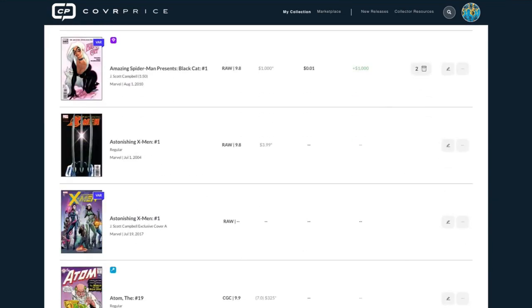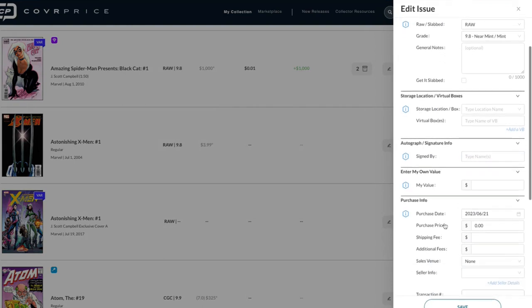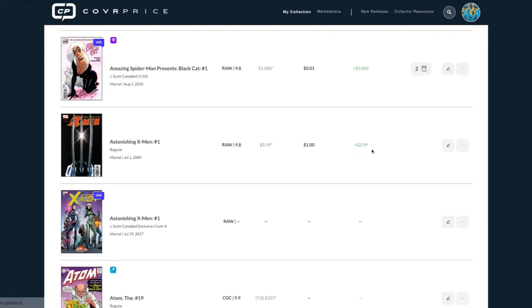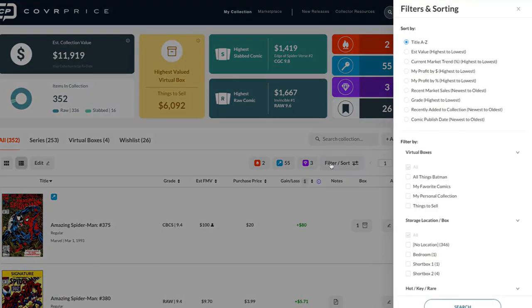Here's an example — I haven't entered a purchase price, but I can click on one and say I bought it for... let's say a dollar — bin diving. I click save, and it automatically updates with the percentage profit. It's really cool and really powerful.